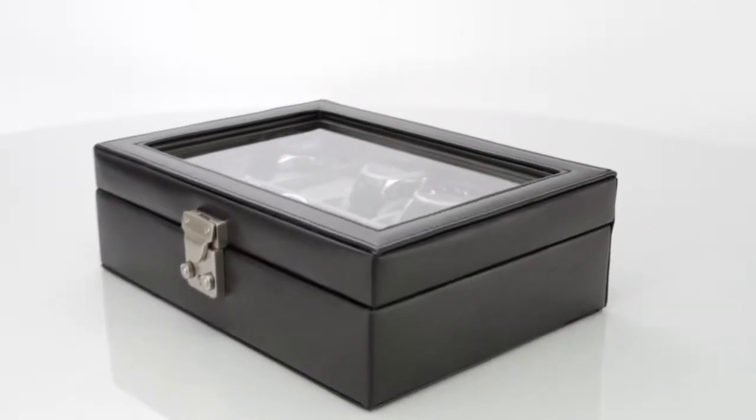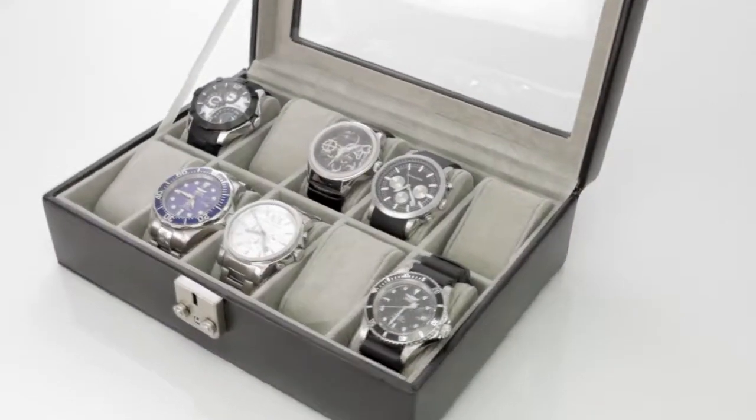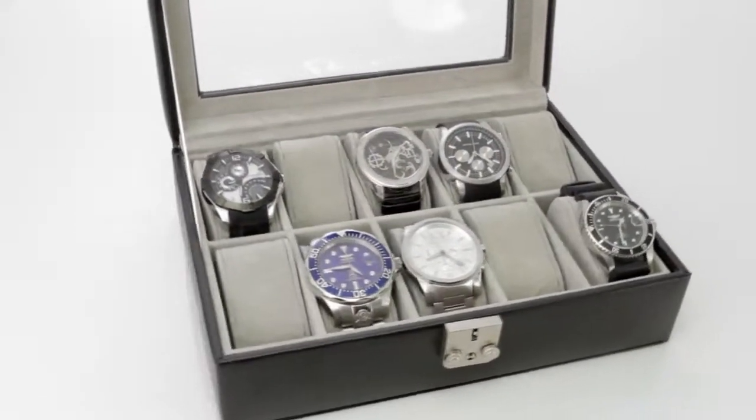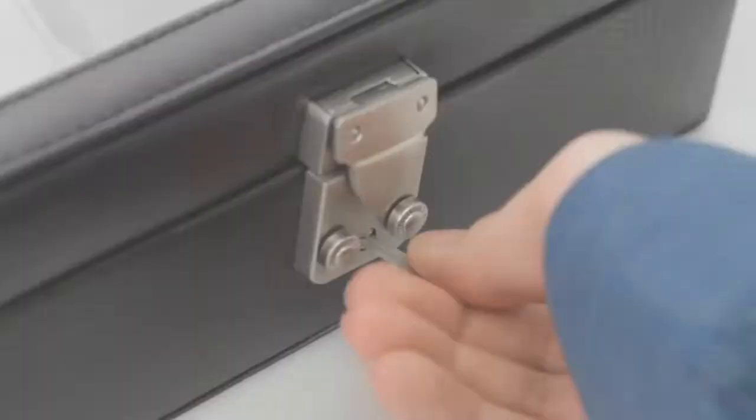Utility and elegance combined, the perfect accessory for the watch aficionado. This Royce watch box features natural cowhide grain and a velvet-lined interior enriched by polished hardware to ensure that watches remain safe and secure.